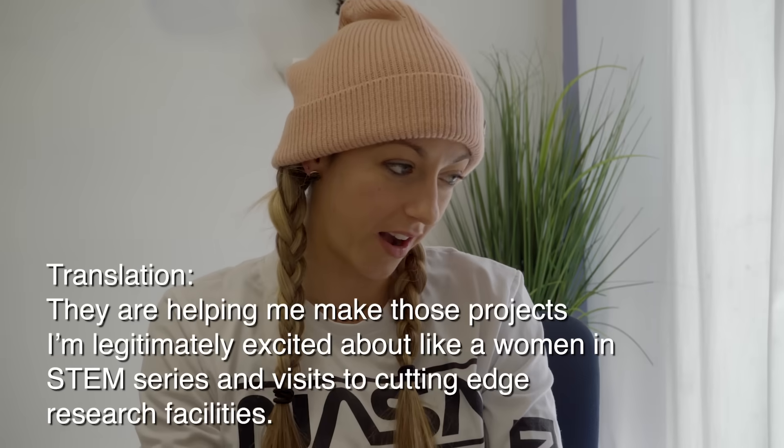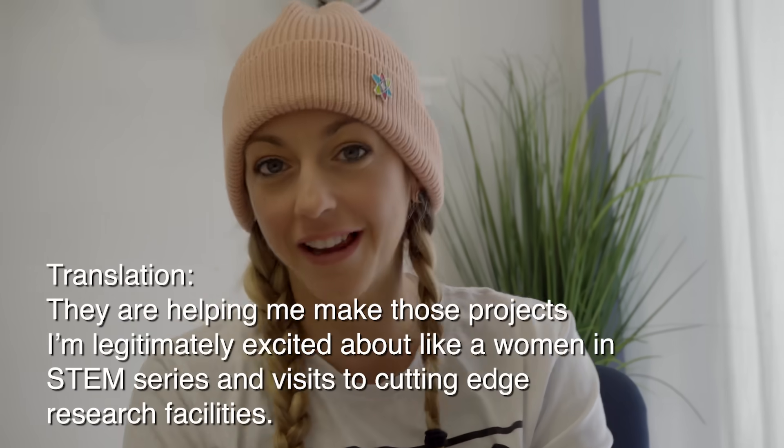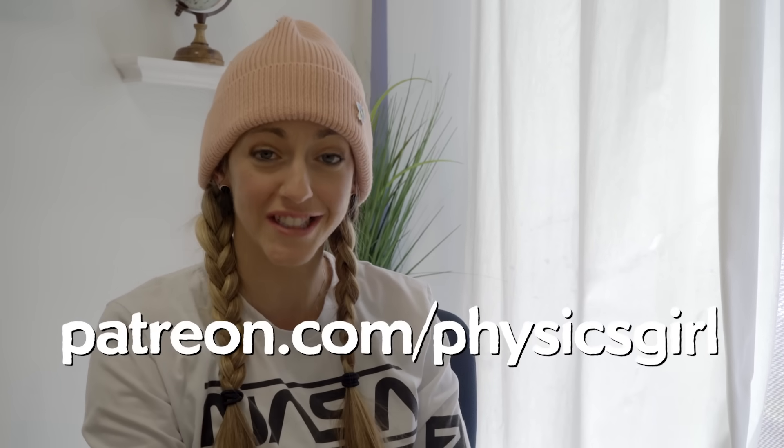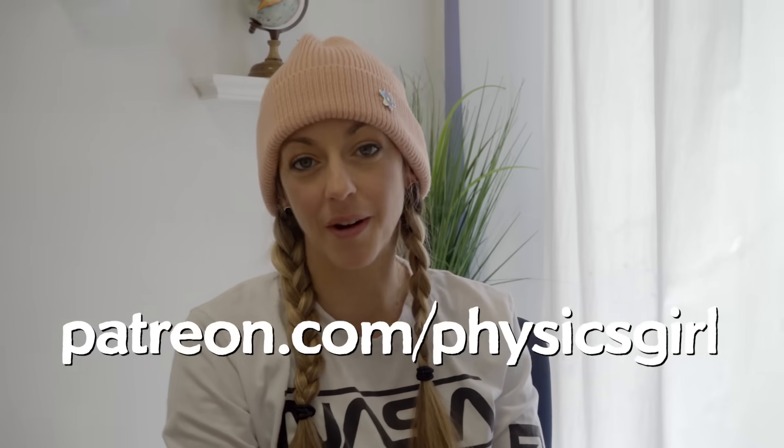If you want to contribute to the Patreon, my favorite option is just to Google 'Physics Girl Patreon.' You don't have to contribute — if you don't want to or you can't, that is totally fine. I'm super thankful for just having you watching the videos and getting excited with me about science, because that's kind of the whole point.